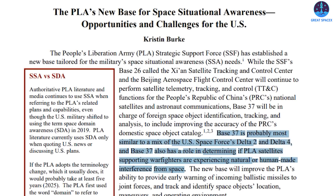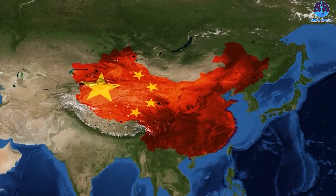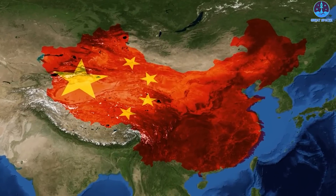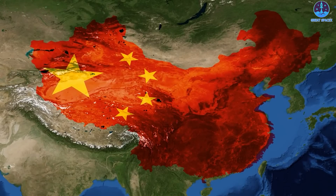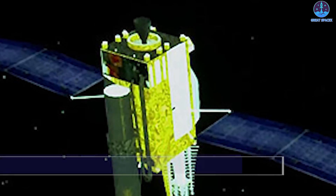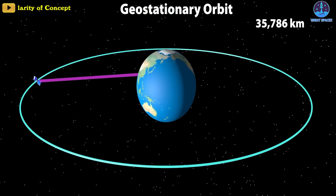Base 37 will improve the accuracy of China's domestic space object catalog and likely has similarities to the US Space Force's Delta 2 and Delta 4 space domain awareness units. The new base will improve the PLA's ability to provide early warning of incoming ballistic missiles to joint forces, and to track and identify space objects' locations, maneuvers, and operating environments. Base 37 combines new and existing facilities, with tracking stations likely in the provinces of Shanxi, Shandong, Xinjiang, Yunnan, Hangzhou, Qinghai, and Hubei, as well as the municipalities of Beijing and Chongqing. It may also be integrating data from space-based missile early warning satellites.